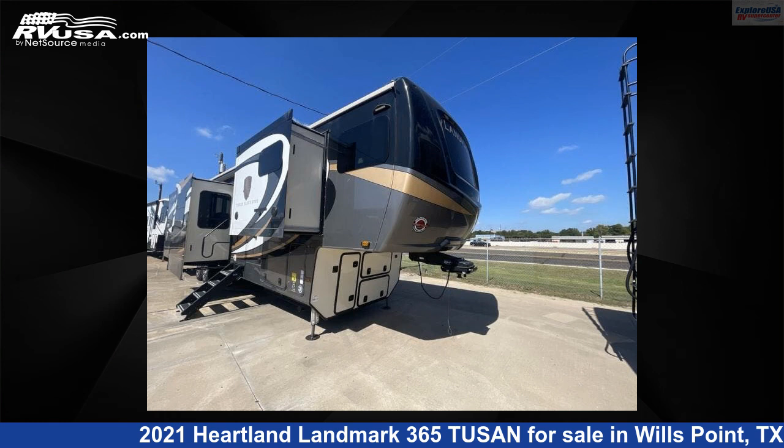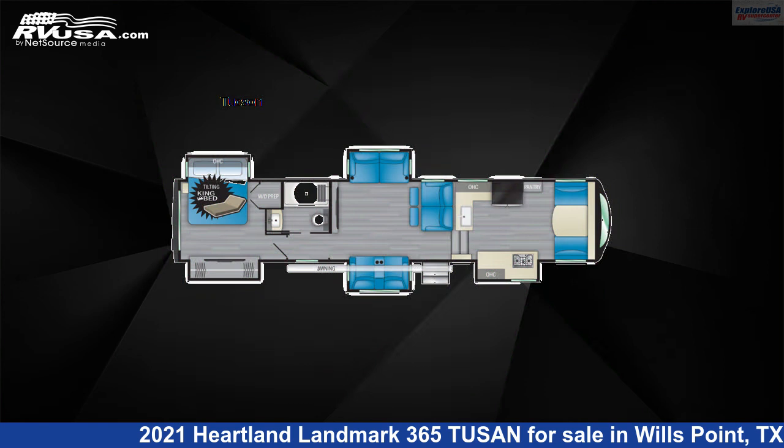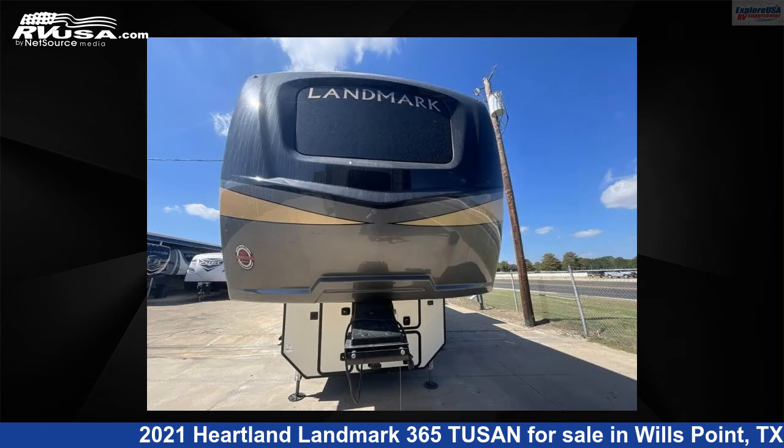This 2021 Heartland Landmark 365 Tucson is a fifth-wheel RV. It is located in Wills Point, Texas, 75169, and is offered for sale by Explore USA RV Supercenter, Canton, TX.